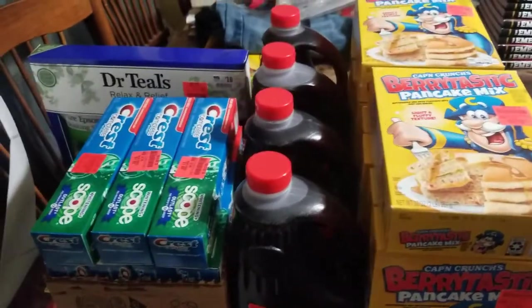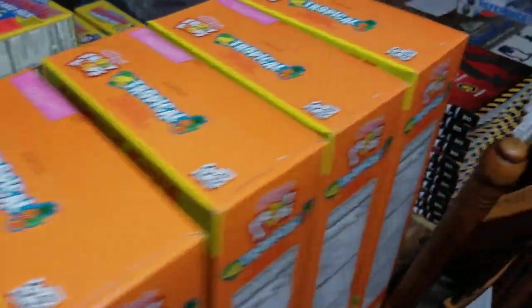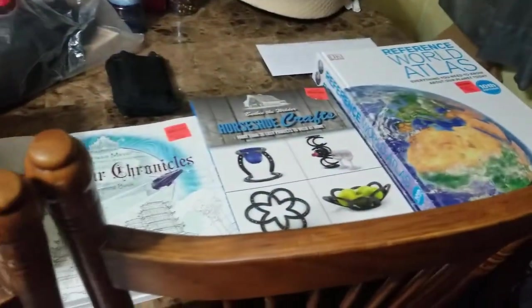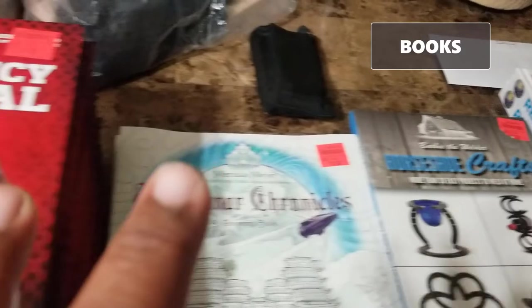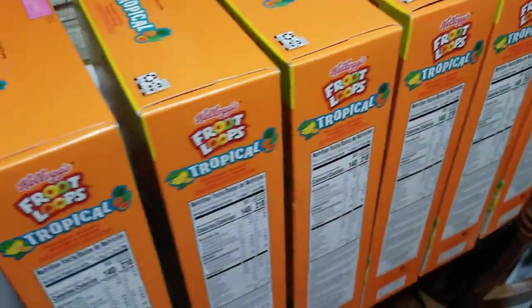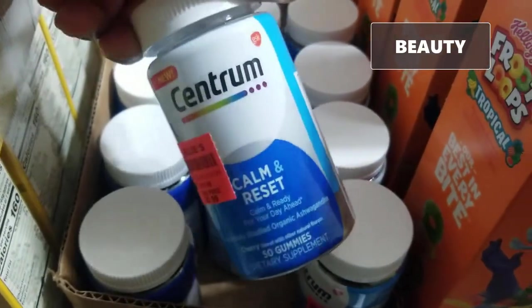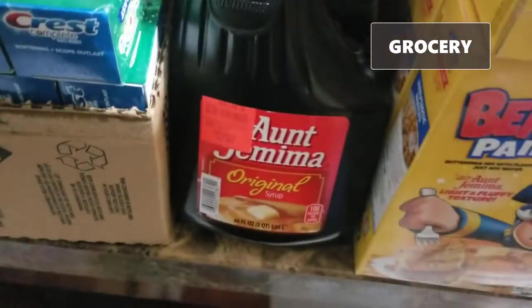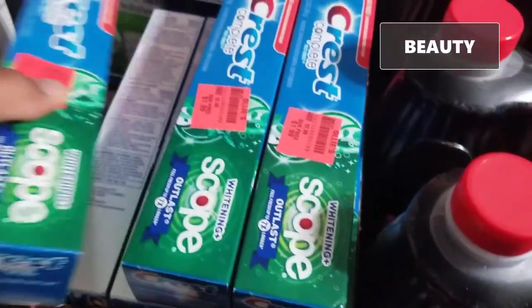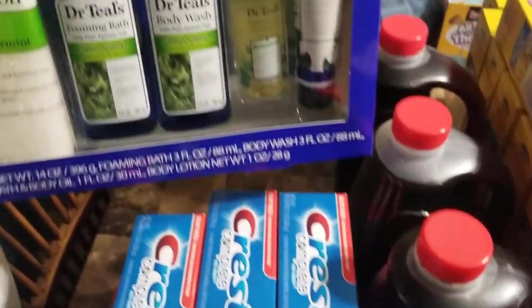Okay hustlers, check it out. I got everything unpacked and on the table. We've got a total of 10 different items — books, a grocery item, this cereal, health and beauty items, more grocery, more beauty. You can't go wrong with toothpaste, guys. You talk about replenishables — that's your replenishables.